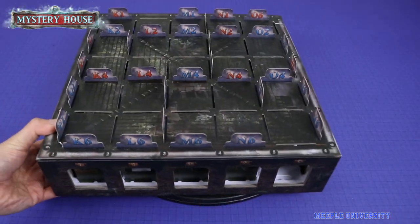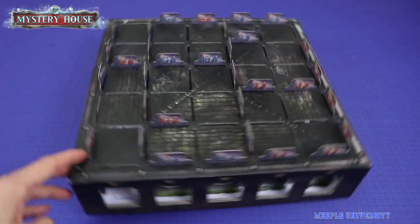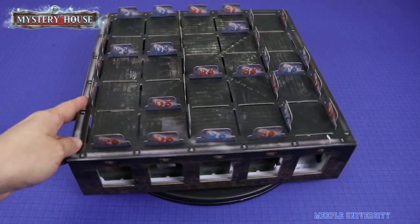We use a lazy susan underneath the box, so it's easy for us to rotate the box to see different angles of it. We also added elevation to the box so it's sitting at eye level, hence easier to see. So if you like escape room type games, perhaps this will give you a unique experience.